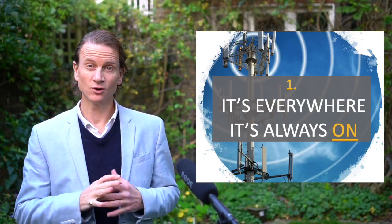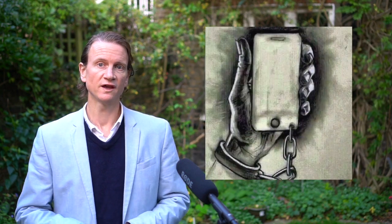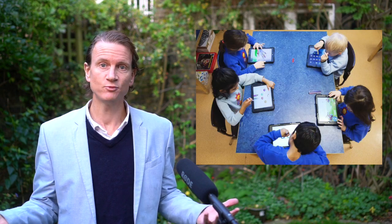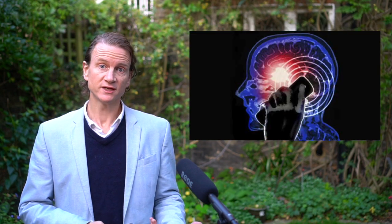Number one: it's everywhere and it's always on. You cannot get away from radiation in your life today — at work, at home, at school, on the bus, in the airport. In this digital age, wireless data runs our lives and you have no choice. There's passive radiation which you sleep through or walk through, and then there's active radiation as your devices connect to a cell tower or a Wi-Fi router and search for data — the levels can go very high indeed.